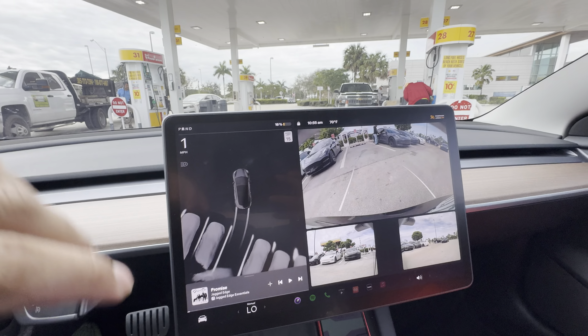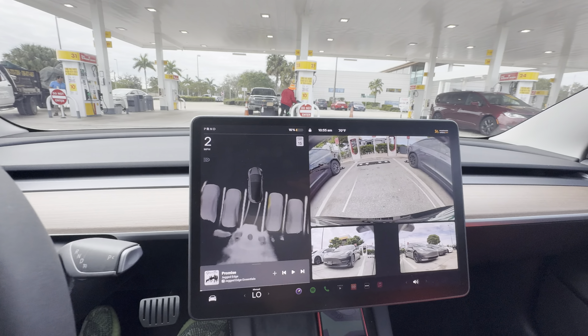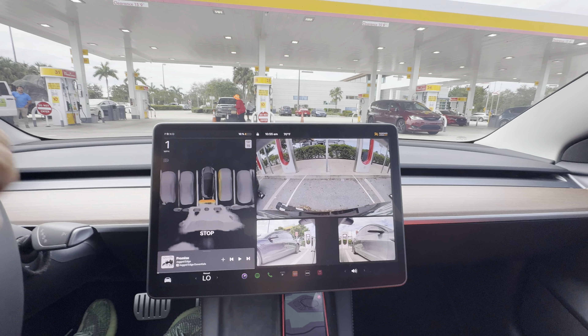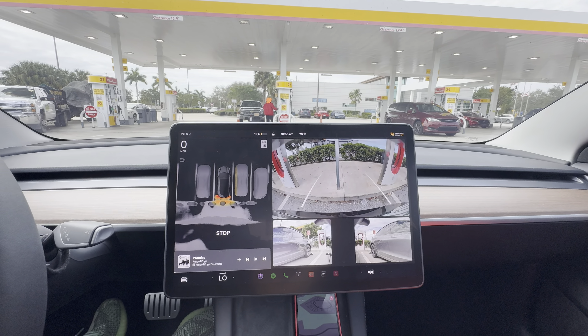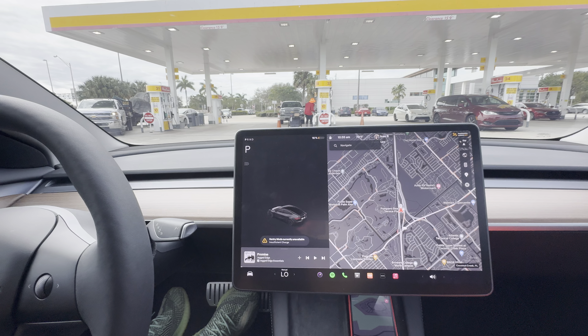Alright guys, I was able to get a parking. Let's see how this goes. Pop it in neutral, let it roll down, hit park.